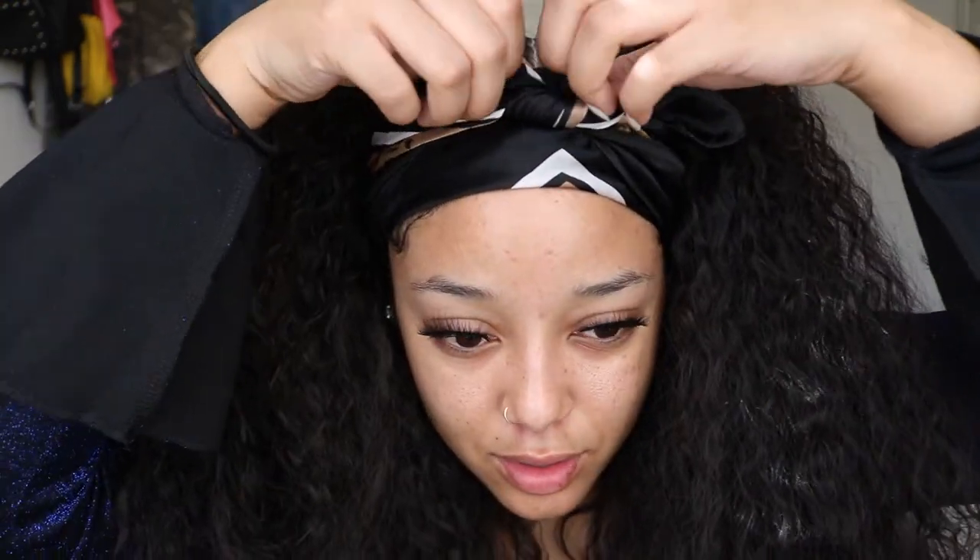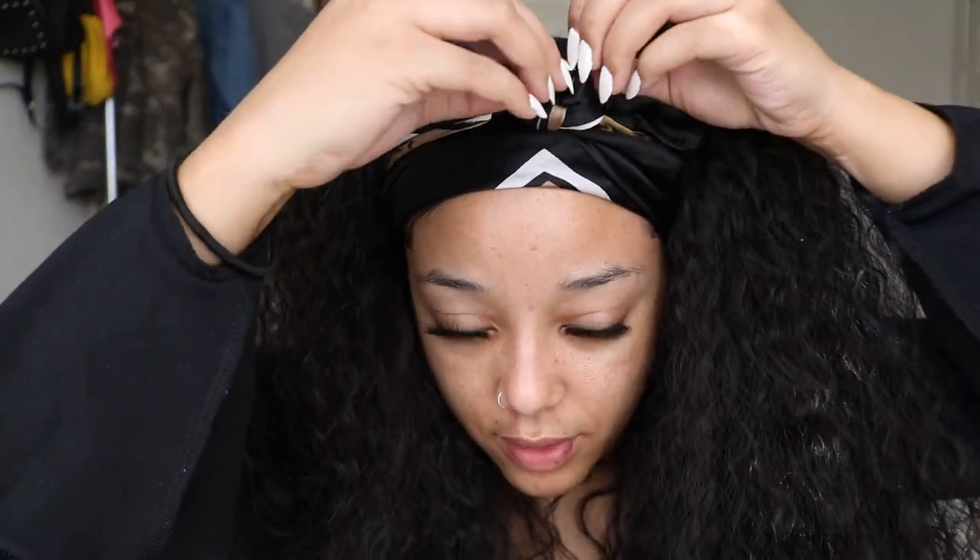The silk scarf band usually sits for about 20 to 30 minutes, but it doesn't need to be on that long, so we're just going to take it off right now. Honestly with the headband on it still kind of looks cute. And these are what the edges are looking like — nice and dry, set, and ready to go.